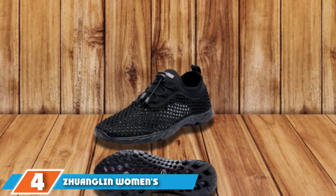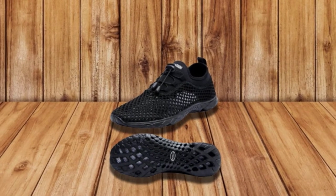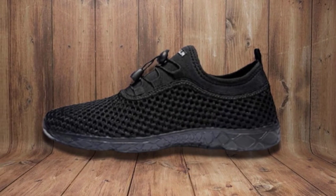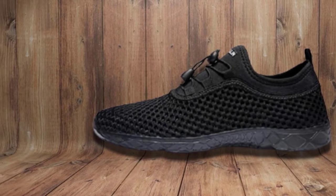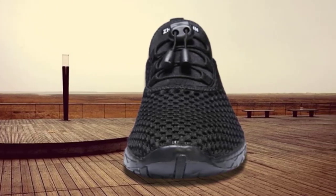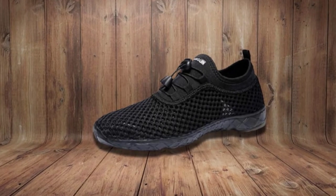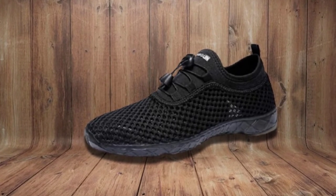Next at number 4, we have Zewenglin Women's Quick-Drying Aqua Water Shoes. Made of 90% fabric with a rubber sole, they are breathable, allowing good airflow and keeping the foot at ease in any environment. Perfect for water activities including swimming, diving, surfing, and wakeboarding, the sole is lightweight and durable, made of solid technology that provides a great bounce back for walking comfort. The shoe dries easily due to the open mesh on the upper.